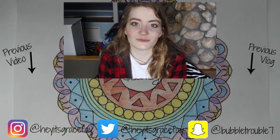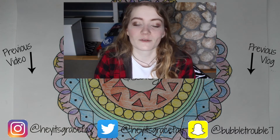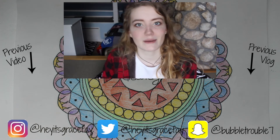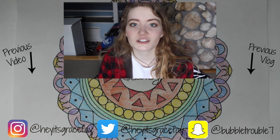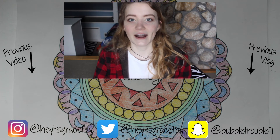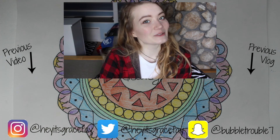I hope you guys enjoyed this video. If you did, please give it a thumbs up and subscribe down below for more videos if you haven't already. If you'd like to check out my previous video, you can click this side of the screen, and my previous vlog is on that side of the screen. If you guys have any recommendations for records that I should check out, I only have like five records that aren't from the thrift store, so I definitely want to check out more. Alright, I hope you guys are having a wonderful day, and I will see you in my next video.